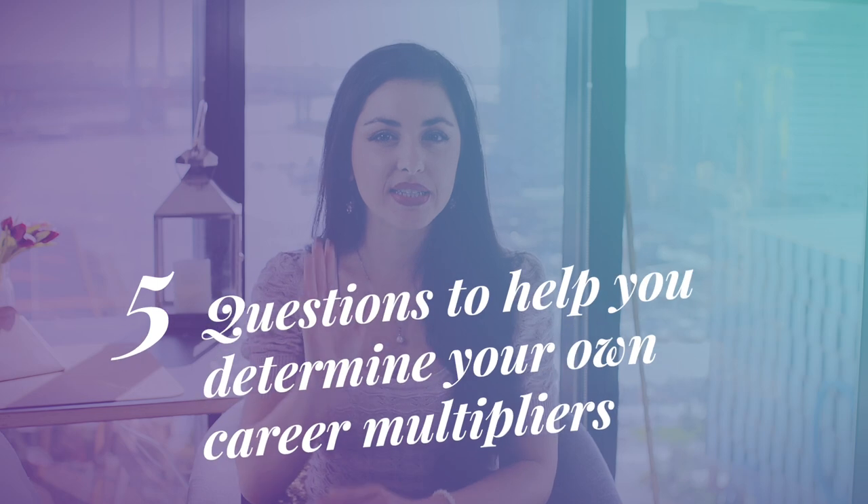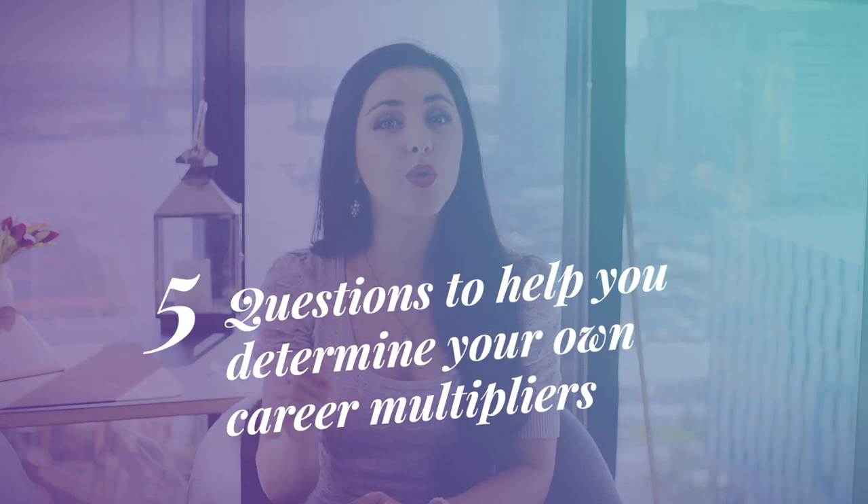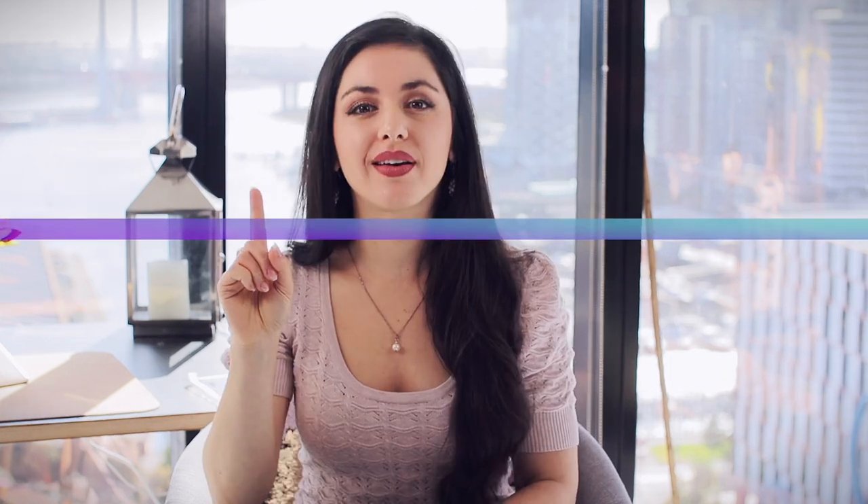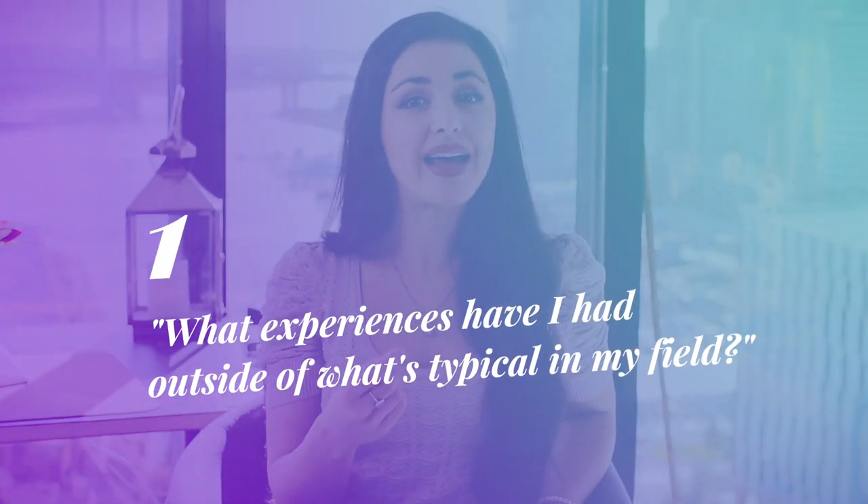So here's how we can help. We've come up with our five most effective questions to help you determine your own career multipliers and to get you thinking about how to create your unique career combination lock to differentiate and elevate your value proposition. One: what experiences have I had outside of what's typical in my field? Did you organize student events at college or were you on the debate team? These skills could help you add value in what you already do for your organization. Do you have experience with different cultures, or have you traveled extensively? Can you leverage experience from another industry?